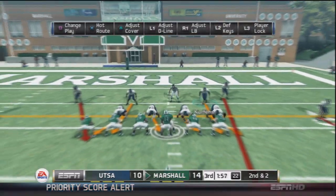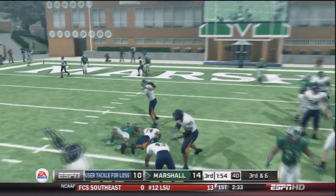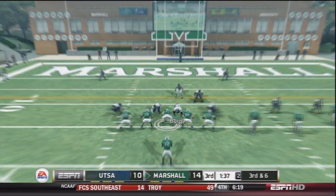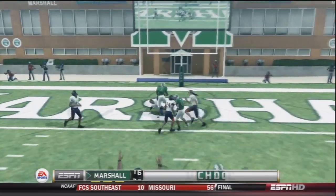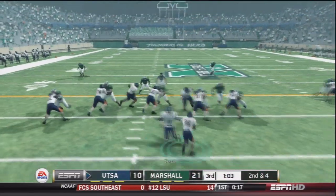Marshall looks to get points on this drive. They hand the ball off to Tron Martinez on second and two. Good run defense in this game so far — it's just been giving their quarterback too much time in the pocket to throw the ball; that's been our biggest weakness. Cotto goes over the middle to Aaron Dobson for the touchdown on the slant route. Touchdown Marshall — 21 to 10.